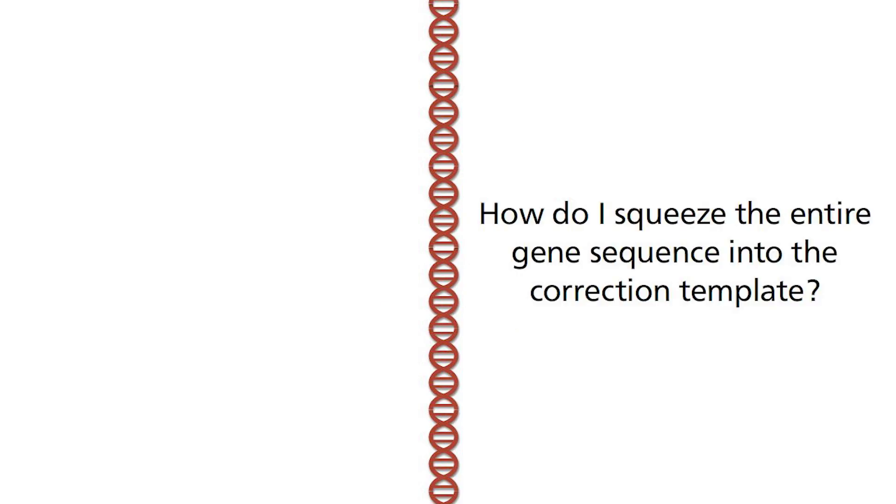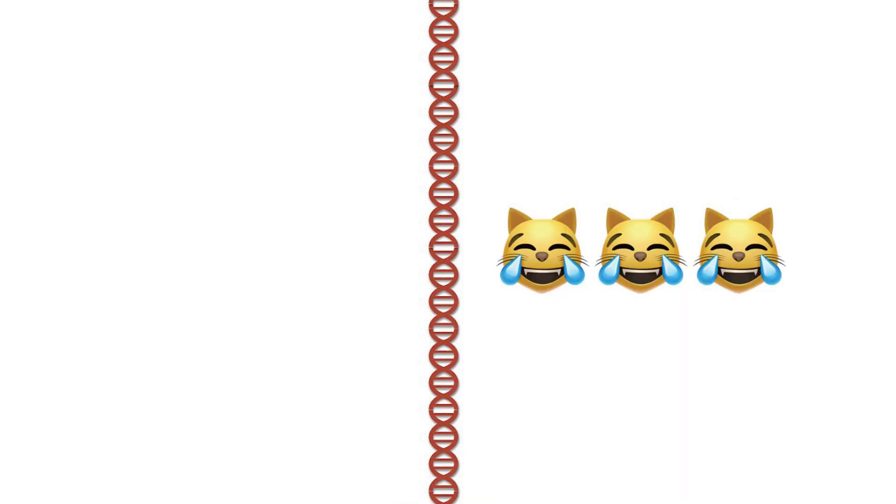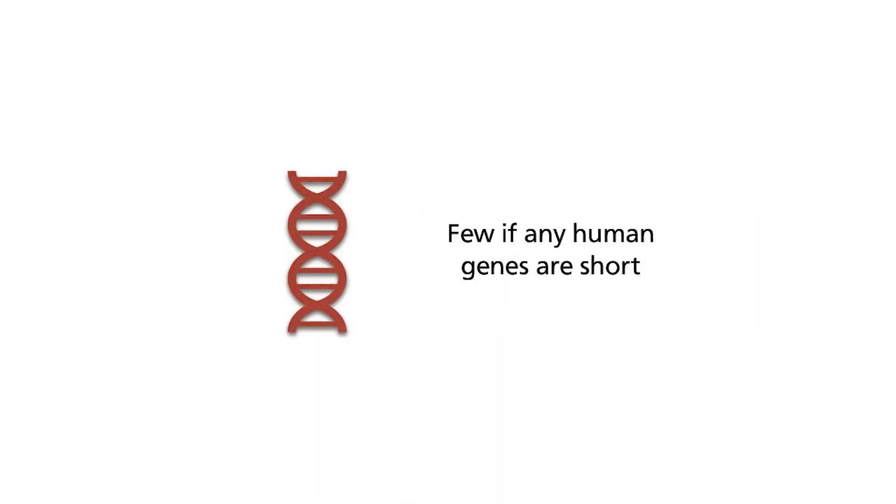Unfortunately, this is where a very serious problem arises. Most human genes are large. The larger the gene sequences, the longer the correction template has to be, and the lower the success rate. This limits the number of potential targets for this approach. The solution is to do an exon replacement.